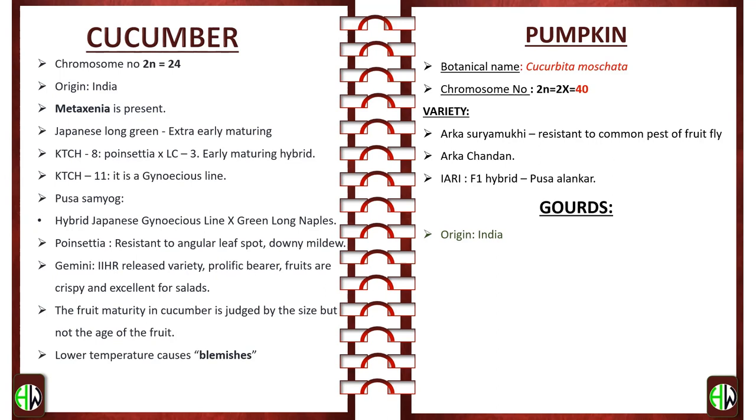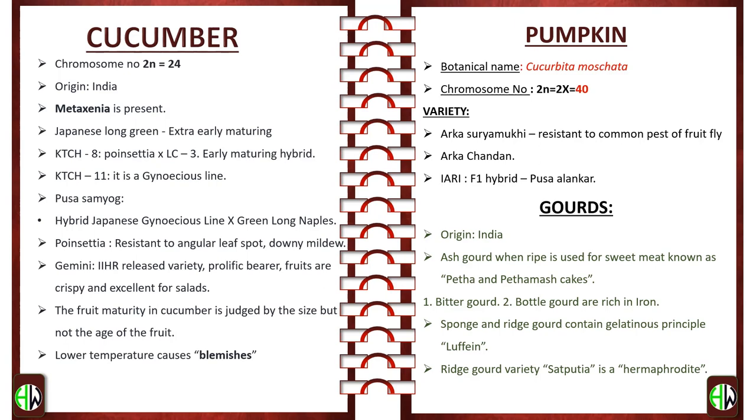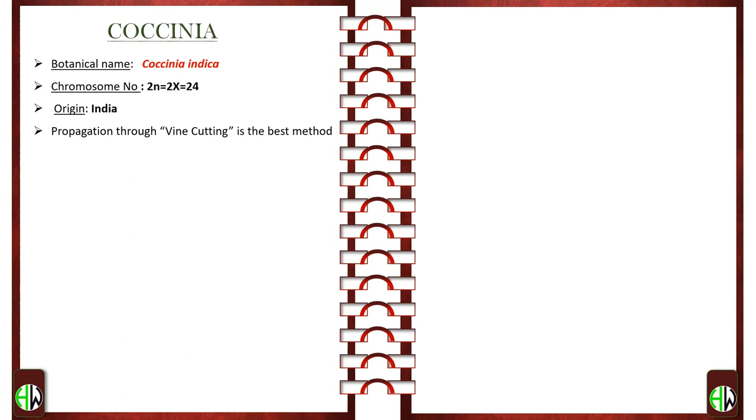Ash gourd, when ripe, is used for sweet meat known as petha and pettha mash cakes. Bitter gourd and bottle gourd are rich in iron. Sponge gourd and ridge gourd contain a gelatinous principle called fame. It is important to remember — as it is a previously asked question — that ridge gourd variety Pootia is a hermaphrodite. Pointed gourd and Coccinia are semi-perennial. Coccinia — botanical name Coccinia indica; chromosome number 2n = 2x = 24; origin India. Vine cutting is the best method of propagation.